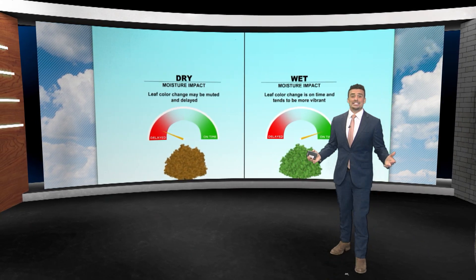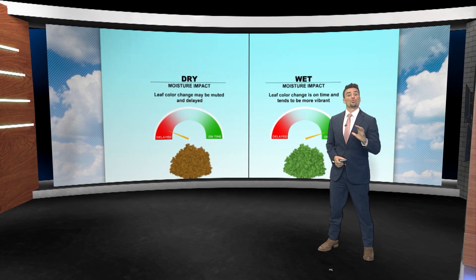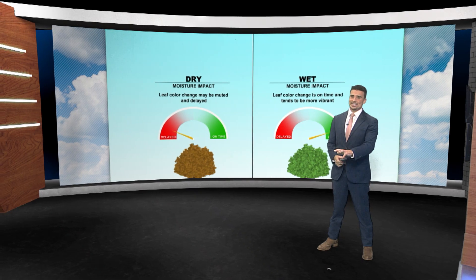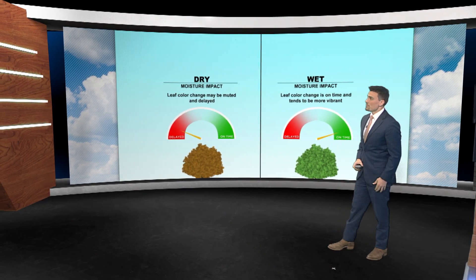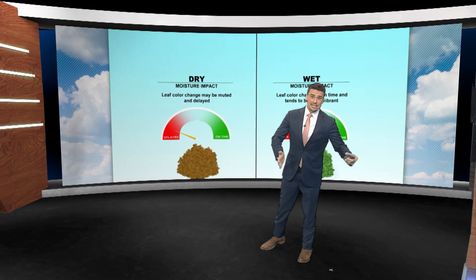Summers are just hot and dry typically across much of the U.S. But if they're hotter and drier than normal, you cause a lot of heat stress, and that's going to impact your leaves moving forward.